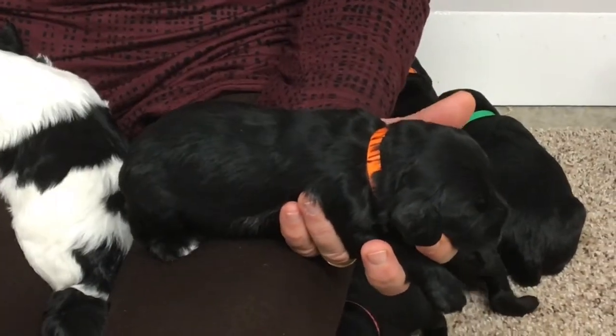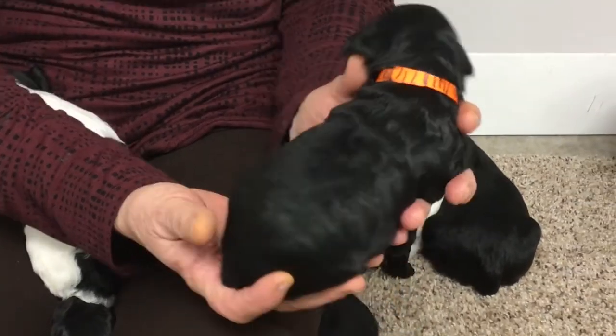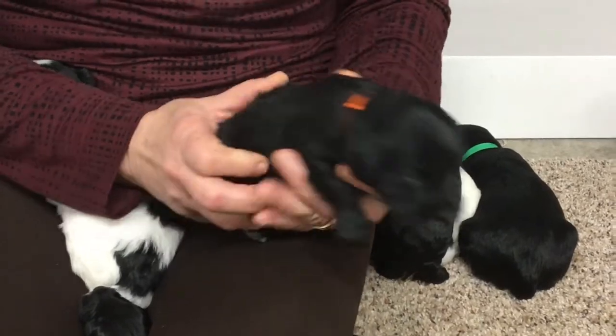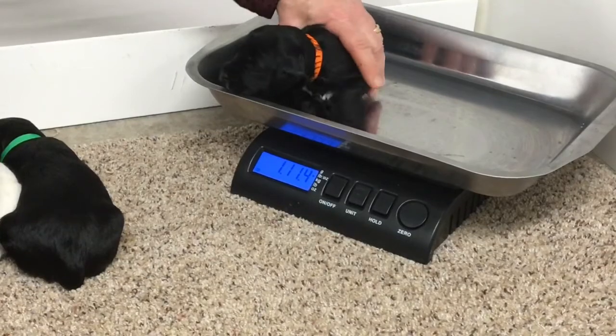We are 6537. This is a big boy — he's got really nice waves on his coat. His eyes are open. He weighs 1 pound, 11.4 ounces.